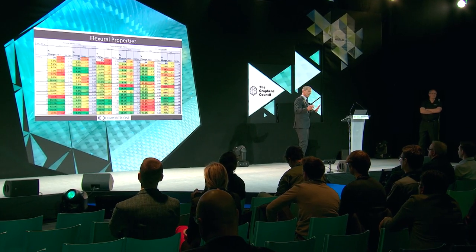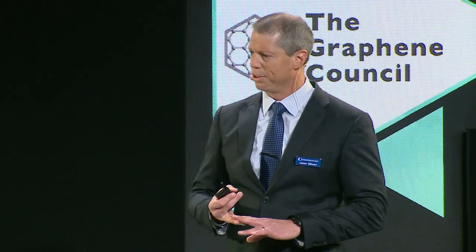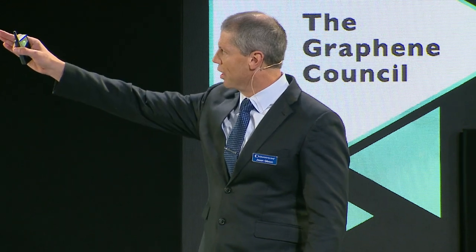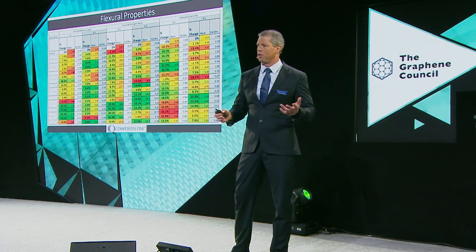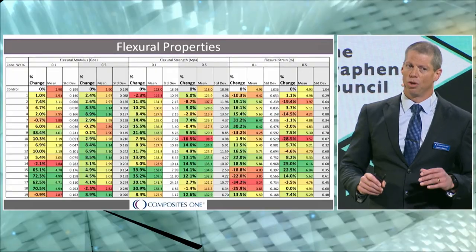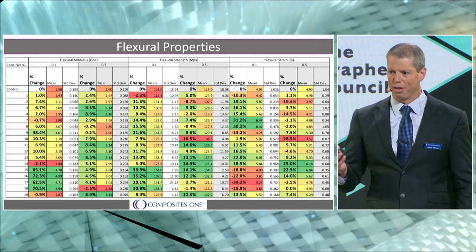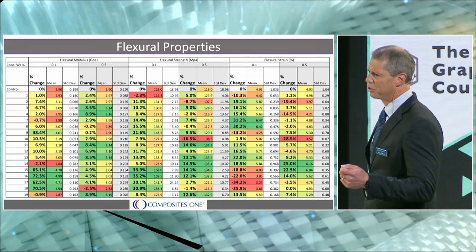Looking at the flexural strength results for those same samples — 9 and 15 through 18 — we again had very good flexural strength results. So we've got five samples out of 19 that perform very well in both flexural strength and flexural modulus. Jumping to the 0.5% loading column, you'll see a lot more green and more positive results, but you'll also notice there are single-digit improvements, which raises the question of statistical significance.